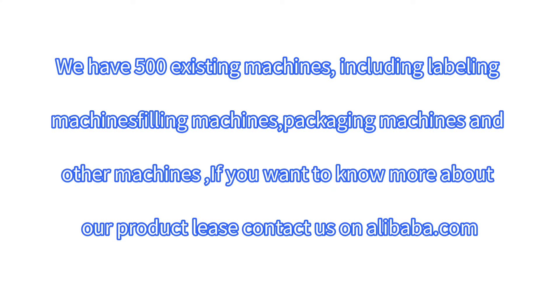We have 500 existing machines, including labeling machines, filling machines, packaging machines, and other machines. If you want to know more about our products, please contact us on Alibaba.com.